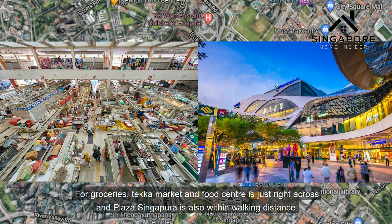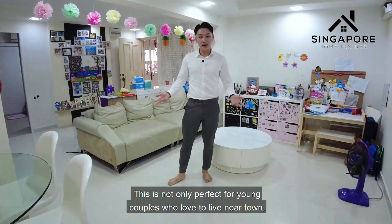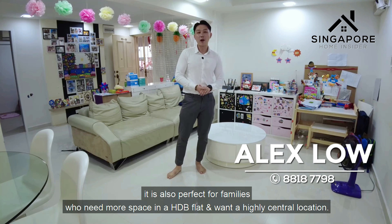We are just minutes walk from three different MRT lines — Bugis, Dhoby Ghaut, and Little India Station. For groceries, Tekka Market and Food Centre is just right across, and Plaza Singapura is also within walking distance. Primary schools within 1km are Farrer Park Primary, St Margaret's Primary, and Stamford Primary.